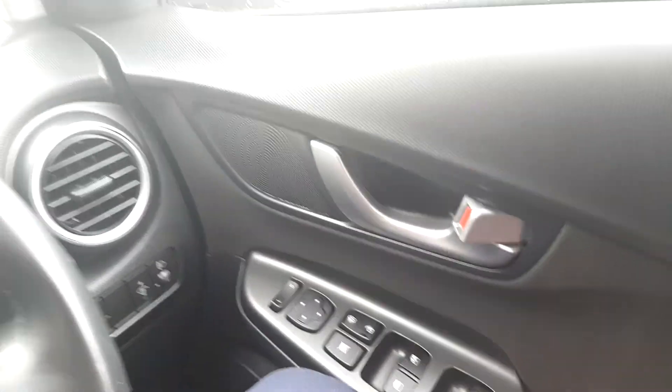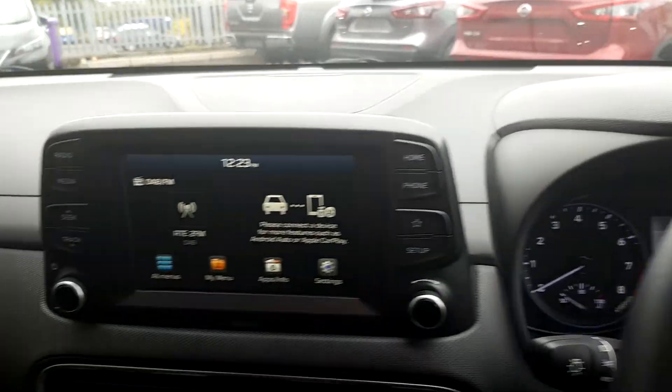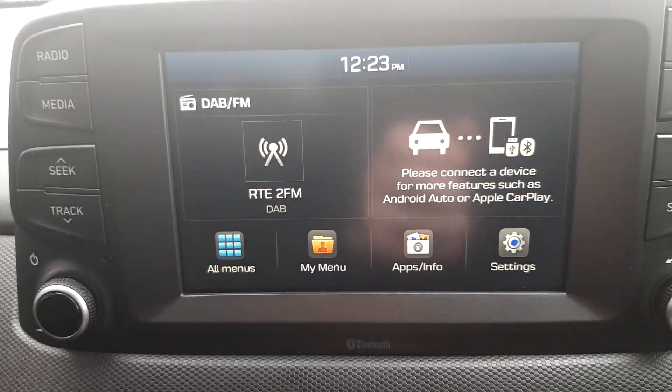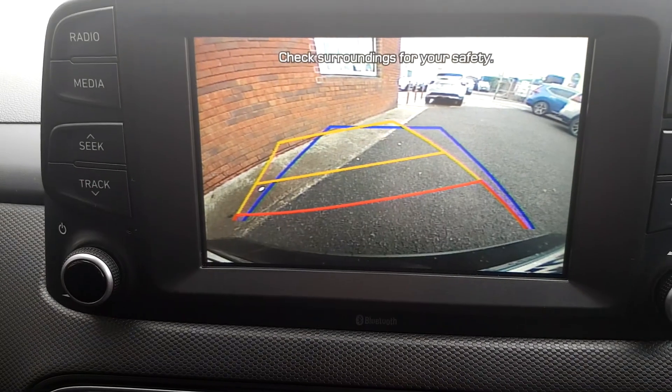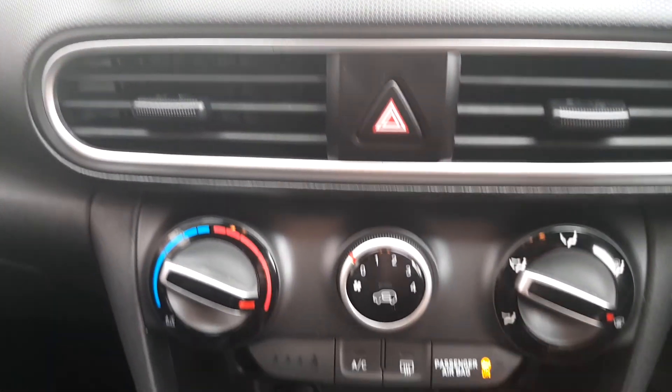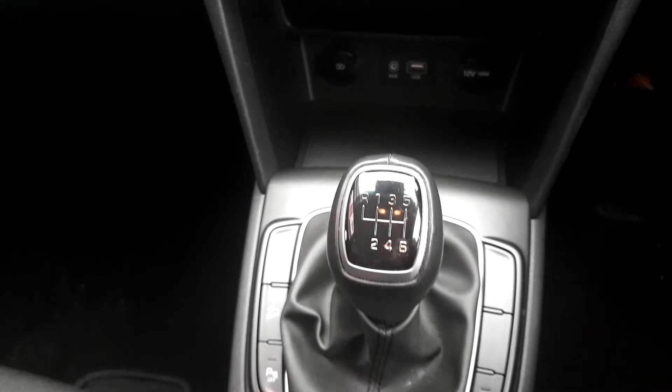Electric windows, electric mirrors, a full 7-inch touchscreen. It has Android Auto and Apple CarPlay, rear view camera, and air conditioning. You can see it's absolutely perfect inside as you'd expect.